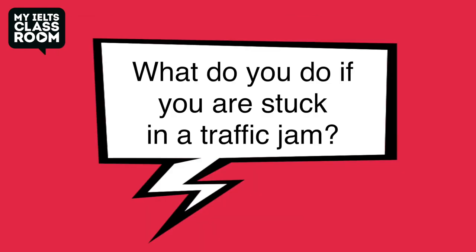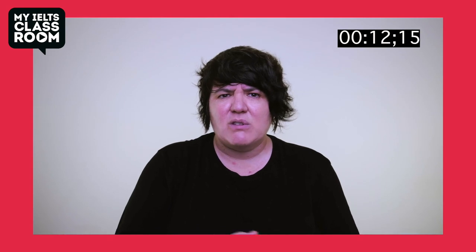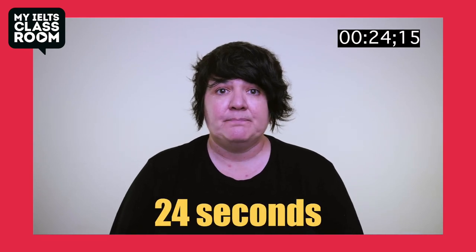What do you do if you are stuck in a traffic jam? Well, I guess it depends. If I'm driving, I'll probably use that time to change the music or maybe check where we're going on my phone using maps. If I'm a passenger, I'll probably already be checking my phone, but I might even use that opportunity to start a conversation with the driver. Can you see the difference? Talking naturally not only gives you more opportunity to show high-level lexis and grammar, it just shows the examiner how fluent you really are.